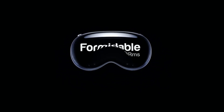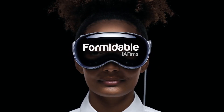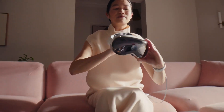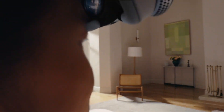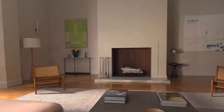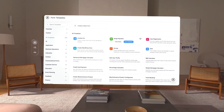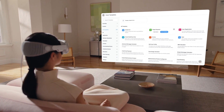Introducing Formidable Farms. Augmented reality form building is here. Put on your most futuristic moo-moo and let's get started. You can now build your forms from the comfort of your couch — well, you'll start on your couch at least, but we'll get to that. This is Formidable Farms, the world's first spatial form builder, probably.